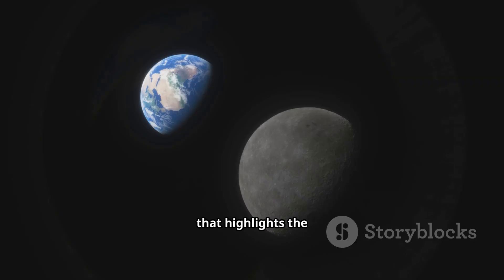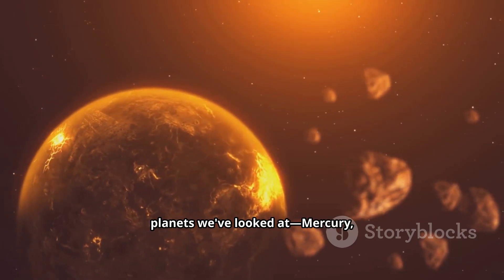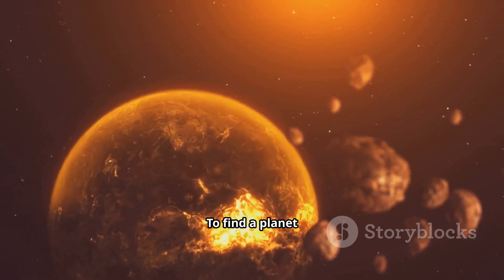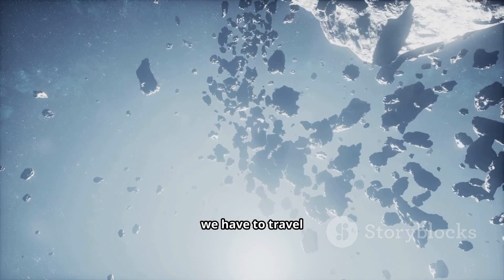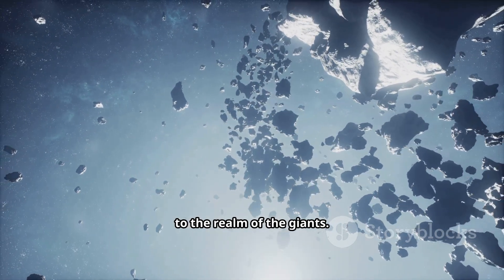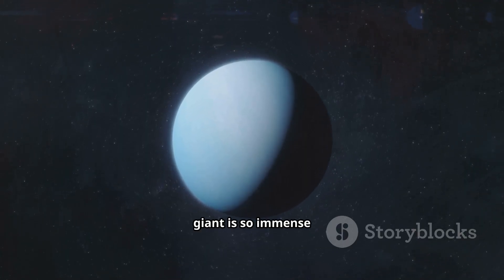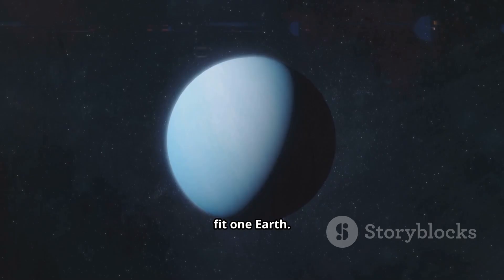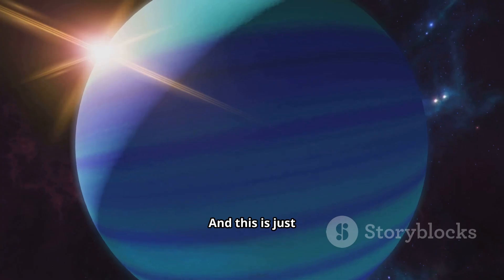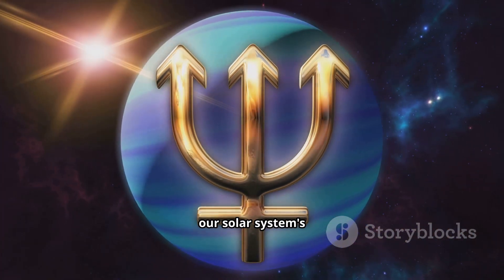It's a mind-boggling number that highlights the vastness of our own world. So far, all the rocky planets we've looked at — Mercury, Mars, and Venus — are smaller than Earth. To find a planet that can finally contain our own, we have to travel much farther out, past the asteroid belt, to the realm of the giants. Our first stop is the deep blue world of Neptune. This distant ice giant is so immense that you could pack 57 Earths inside of it. And this is just the beginning of the true colossal scale of our solar system's outer planets.